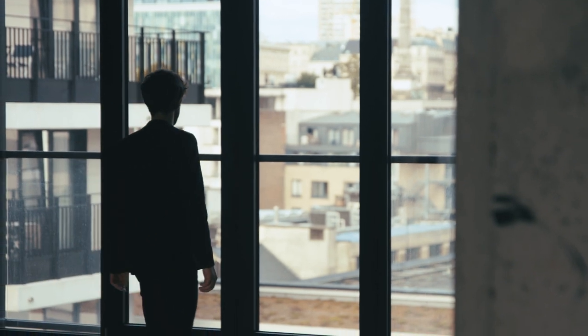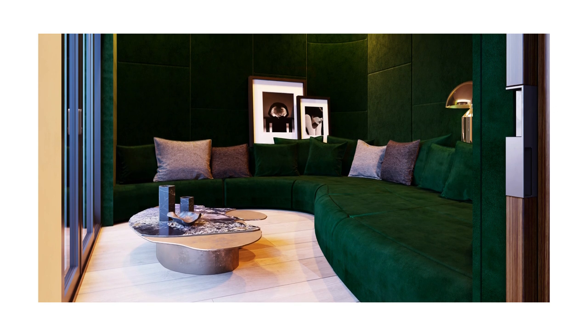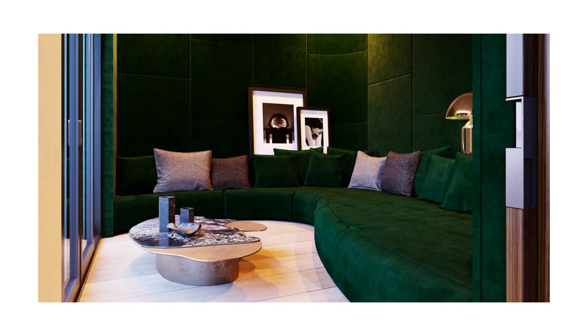One of the other statement pieces is the cinema room. It has a completely custom organic sofa which is upholstered in a dark emerald green velvet, and the same velvet is continued also as wall paneling on the walls.